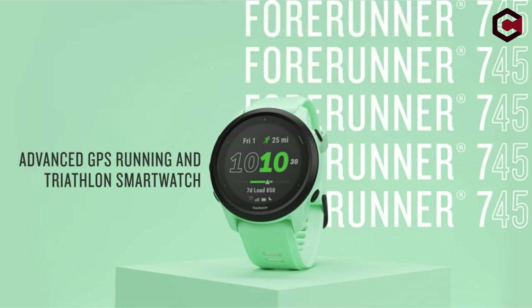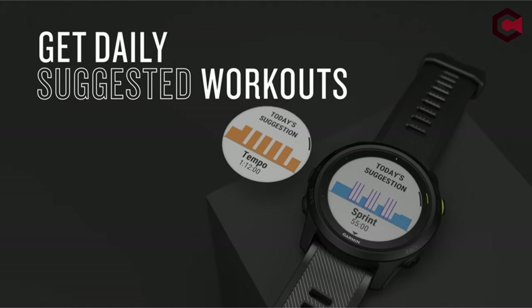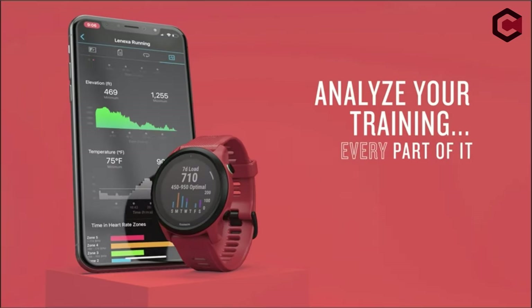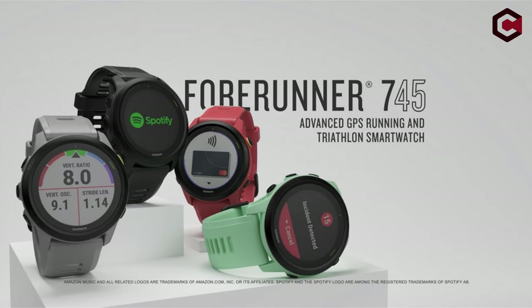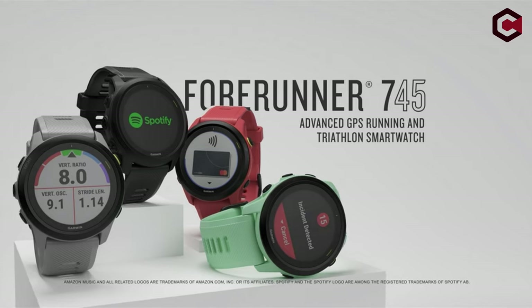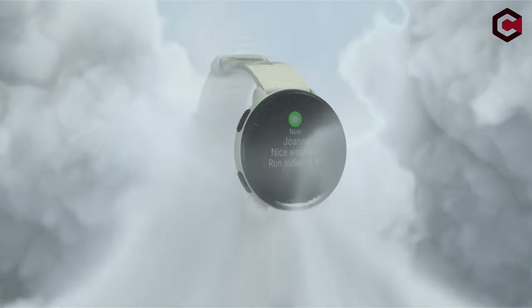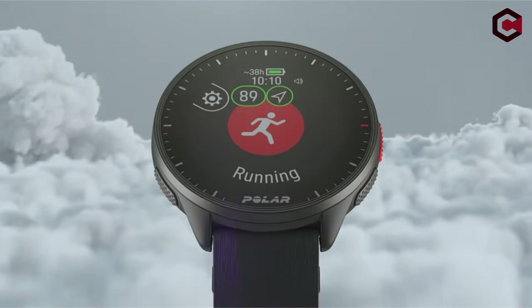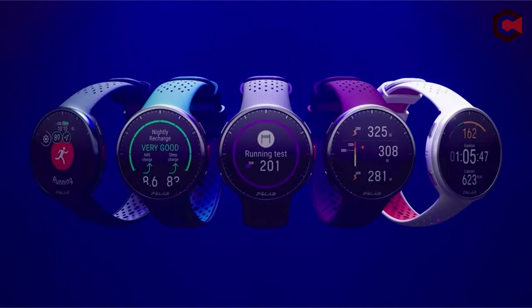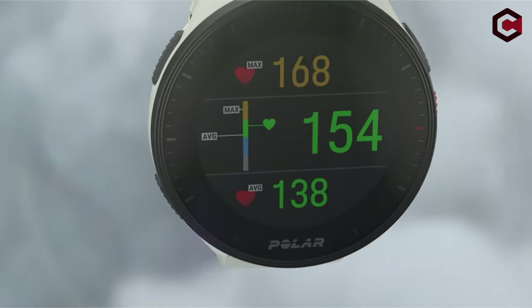Welcome to the definitive guide to the top smartwatches for Strava users. Whether you're a serious runner, biker, or fitness fanatic, selecting the best smartwatch to complement your Strava experience is critical. We go into the top candidates in the world of wearable technology, analyzing their features, performance, and compatibility with Strava's platform — including powerful GPS tracking, heart rate monitoring, and user-friendly interfaces.